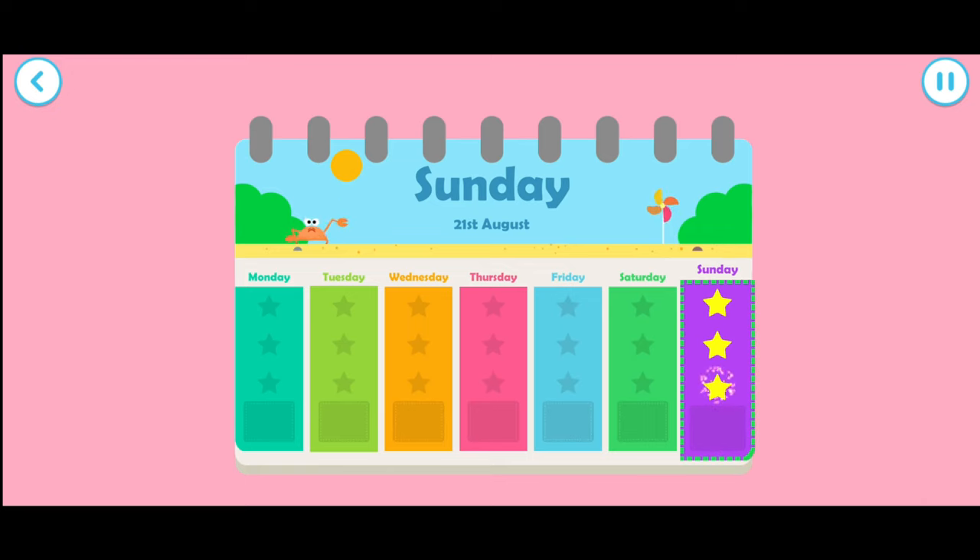Amazing counting! You've earned another star. Tap the screen to do some more counting.